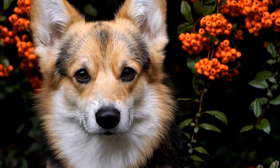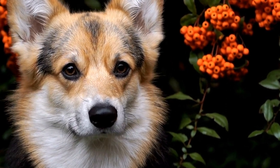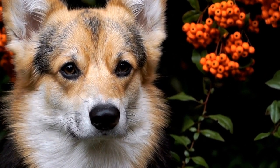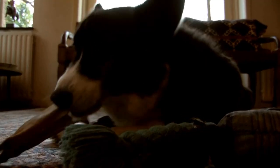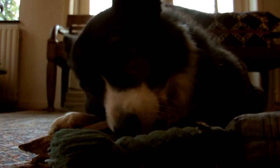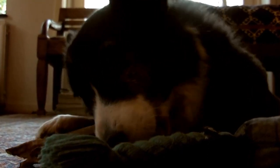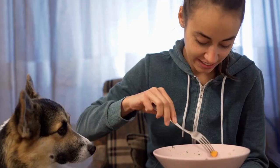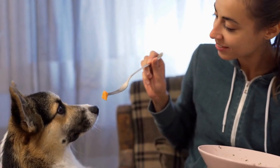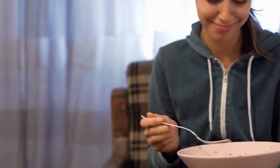To keep your Cardigan Welsh Corgi healthy and happy, it is recommended to provide them with at least 30 to 45 minutes of exercise every day. This exercise should be a mix of physical activities such as walking, running, playing fetch, and mental stimulation such as puzzle toys or obedience training. Cardigans are intelligent dogs, and mental stimulation is equally important to keep them mentally sharp and prevent boredom.